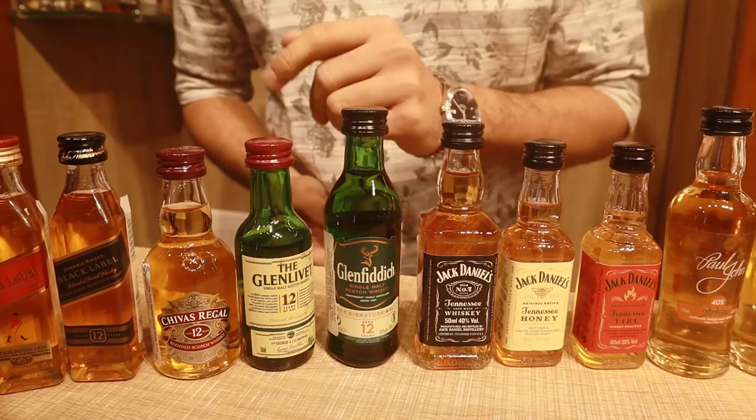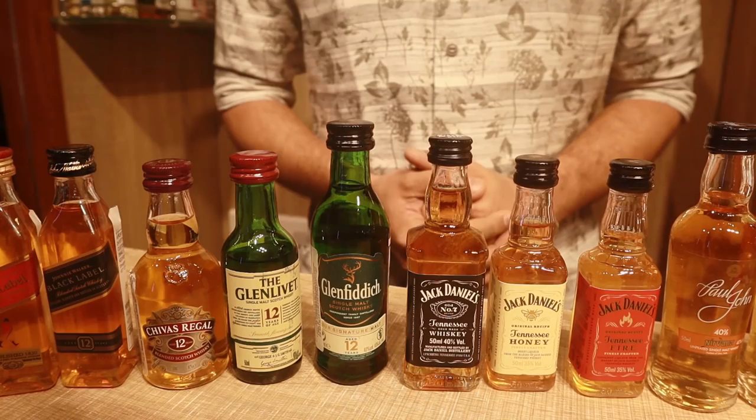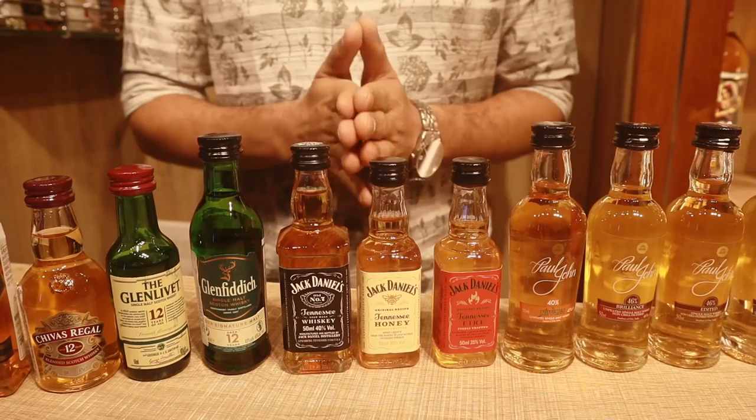The 230 rupees is the old MRP on Chivas — we have old stock. The new MRP will probably be 245 or 250, but we have 230 rupee bottles right now. Next is Glenlivet 12 at 346 rupees, then Glenfiddich 12 at 410 rupees.